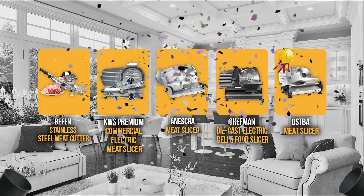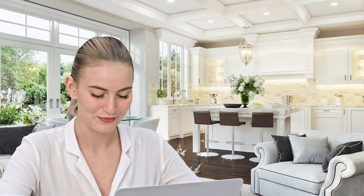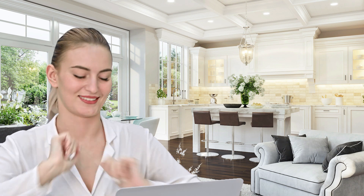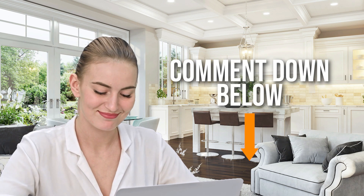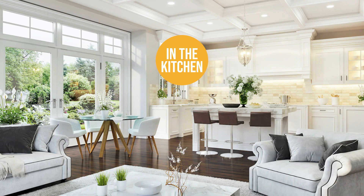And there you have it, folks — the five meat slicers which got our team at In The Kitchen excited this year. If you have any contenders for our next meat slicer roundup that you would like our team to test, drop it in the comments below and we'll look it over for our next update. If you liked this video and it helped you in any way, please give it a like and hit the subscribe button to stay connected with all of our research into everything that makes our kitchens great. We look forward to seeing you In The Kitchen again soon!